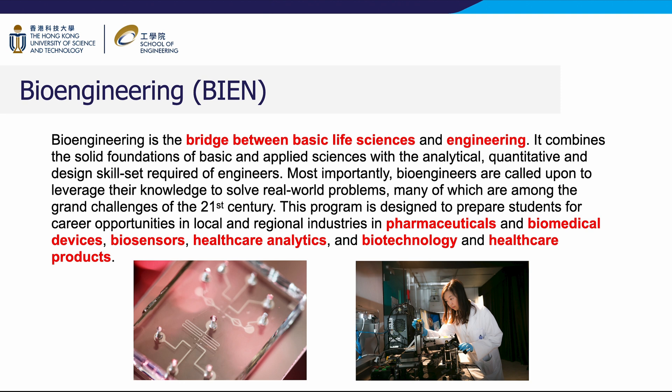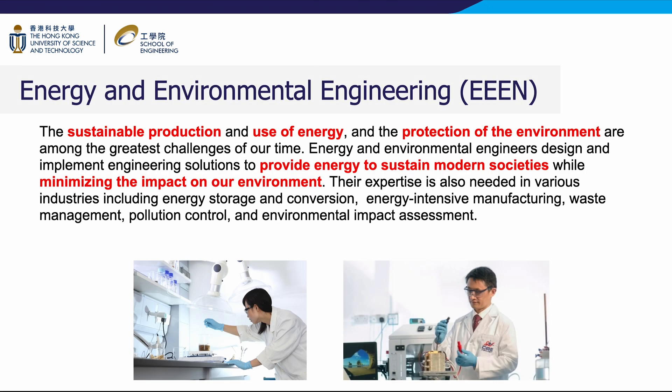The sustainable production and use of energy and the protection of the environment are among the greatest challenges of our time. Energy and environmental engineers design and implement engineering solutions to provide energy to sustain modern societies while minimizing the impact on our environment. Their expertise is also needed in various industries including energy storage and conversion, energy-intensive manufacturing, waste management, pollution control, and environmental impact assessment.